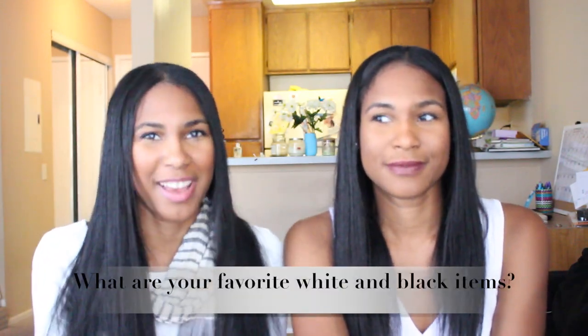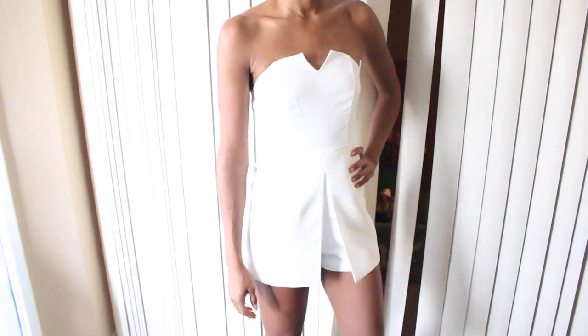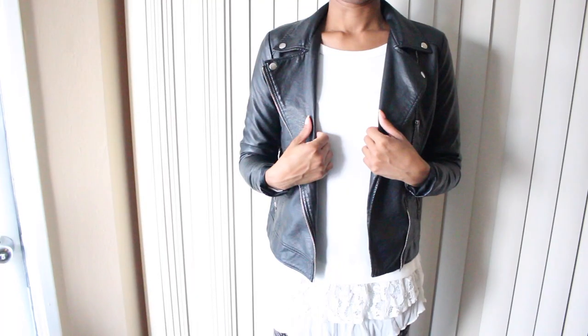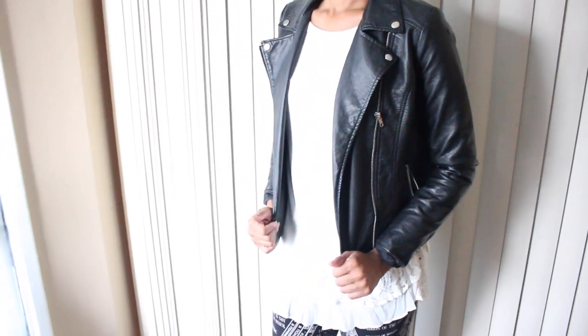Next question: what is your favorite black item and your favorite white item? My favorite white item is this strapless romper I got from a store in the Burbank mall. I wore it to my friend's all-white party and I really love how it looks. My favorite black item is my black faux leather jacket from Forever 21 — I got it last year and it's still going strong.